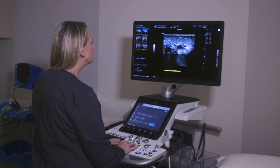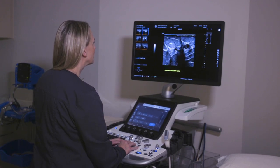We have automated breast ultrasound, which is a new technology that allows us to screen women with dense breasts who have intermediate risk and may not qualify for an MRI or cannot have an MRI.